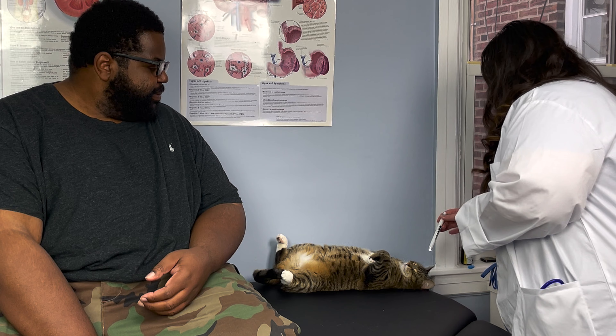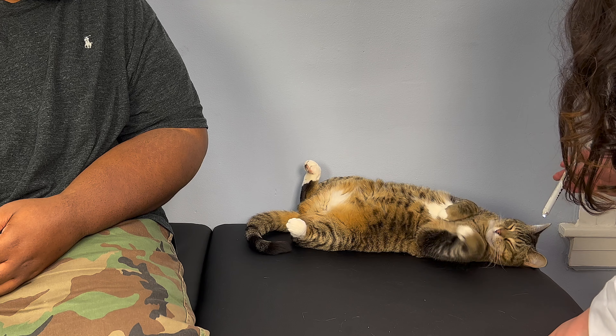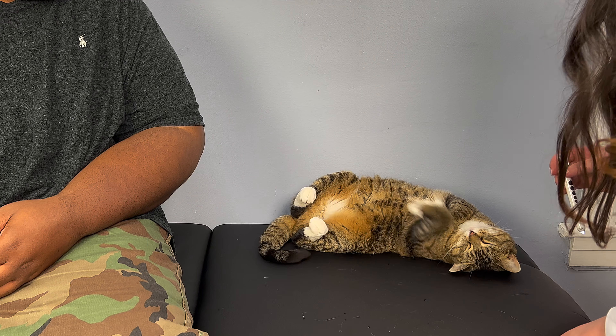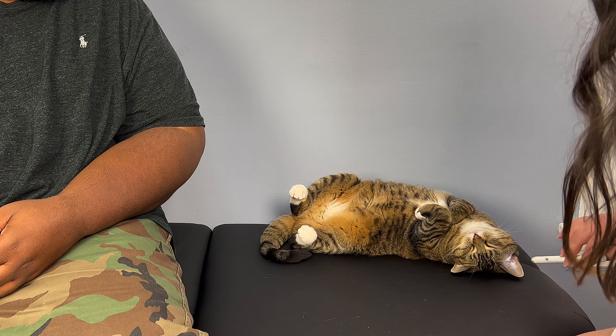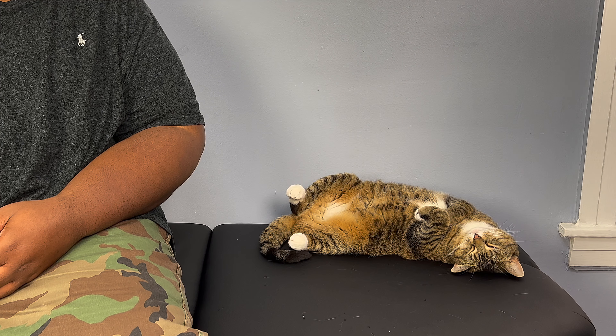She's resting so I don't want to disturb her too much, but I do want to do an overall checkup. I'm going to gently shine my pen light in her ears. Right off the bat I'm not seeing any abnormal discharge or discoloration, and it doesn't appear she has any issues with ear mites, which is great. Is she up to date on her vaccinations? She's not, so she's due for some vaccinations today.